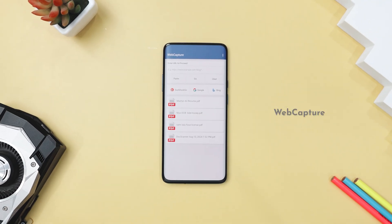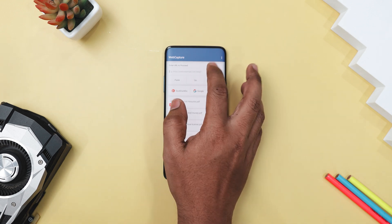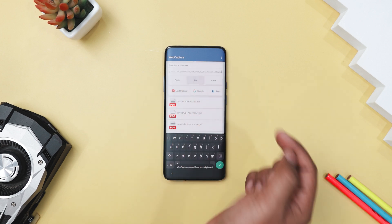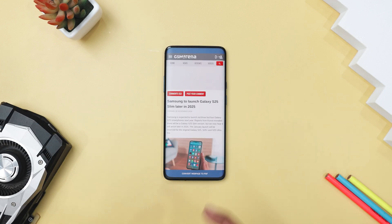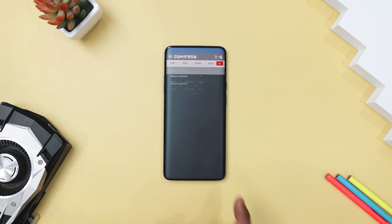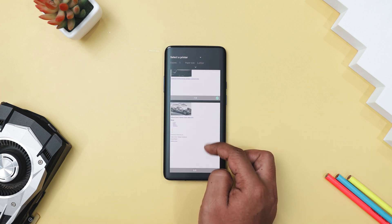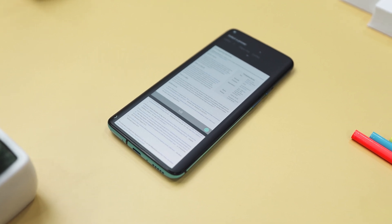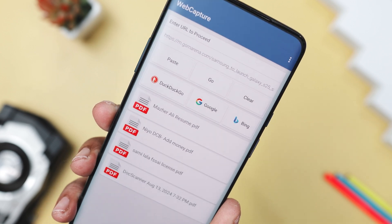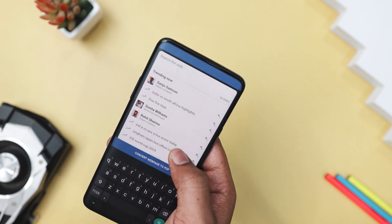If you have ever wanted to save a webpage for offline reading or keep a digital copy for further reference, WebCapture is a handy open-source app that does just that. With a simple and easy-to-use interface, it lets you convert any webpage into a PDF file in just a few taps. Just enter the URL of the webpage you want to convert, press the convert button, and wait for the app to work its magic. You can also browse the internet using various search engines like DuckDuckGo, Google, and Bing, and select the desired webpage to convert into a PDF.